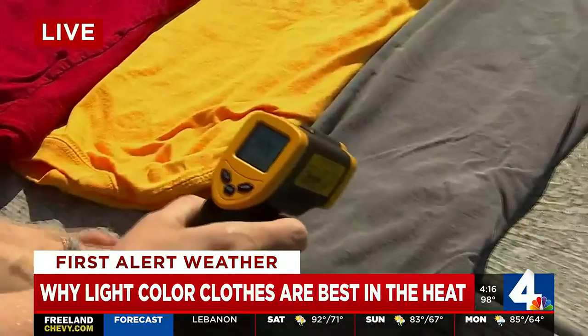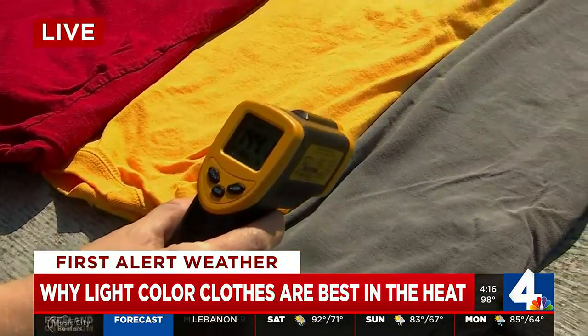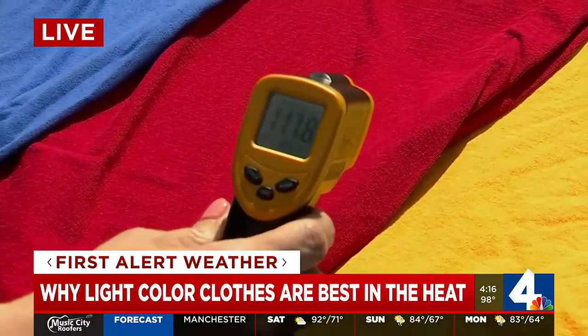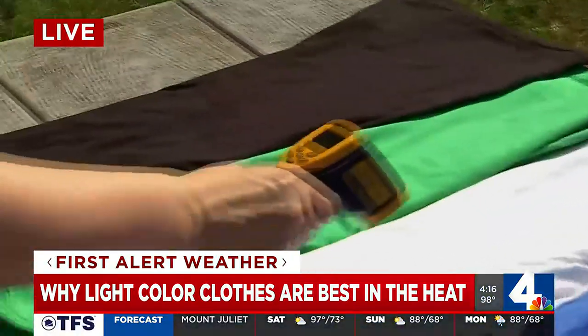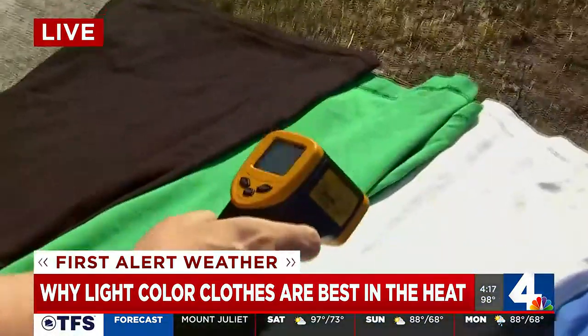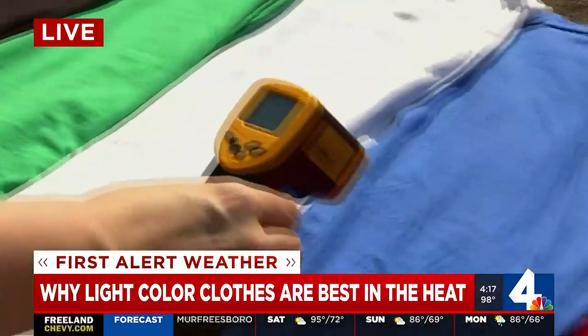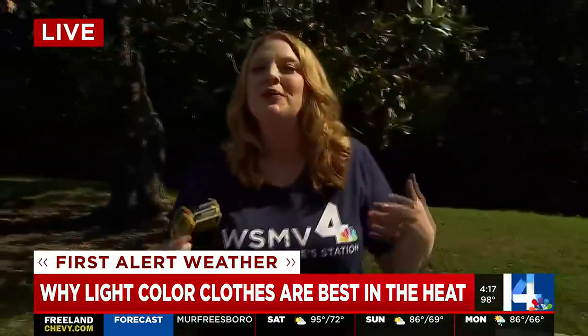Notice here, this darker gray color shirt is already feeling like 144 degrees — that's the current temperature of it. But when I move to this lighter yellow colored shirt, notice it goes down significantly, about 117 degrees. Moving on to the white one, we should feel it a lot less, about 110 degrees or so. So clearly these darker colors are really the ones that absorb the most heat. That's why we keep telling you light, loose clothing is the way to go. It's not just a saying, it's science.